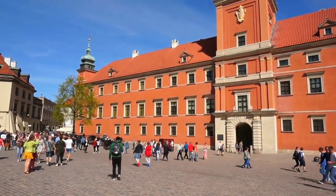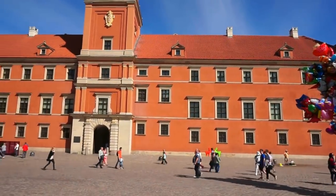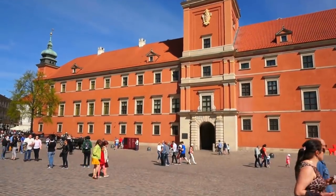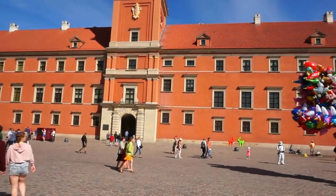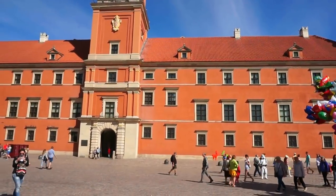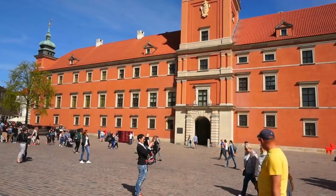Okay guys, here's a final look at the front of the beautiful royal castle — or royal palace — here in the old town of Warsaw in Poland. You can see how beautiful it looks on a sunny day and how busy the front of the castle and the whole square is on a Sunday. I hope you enjoyed a brief tour of this absolutely fascinating palace, one of the most magnificent palaces in Europe. This is Vek — bye bye.